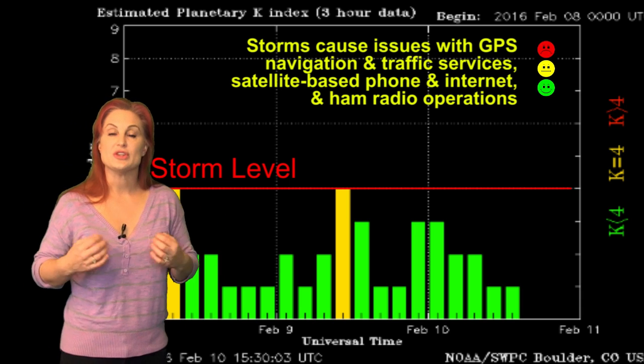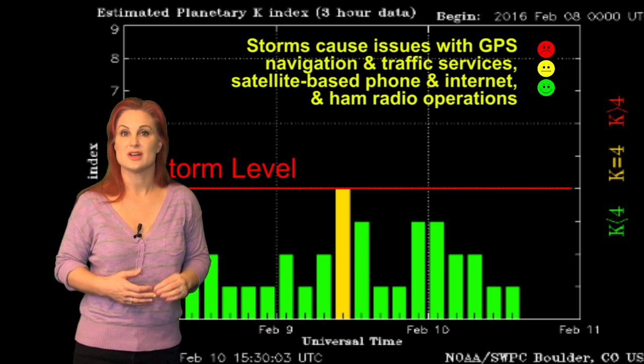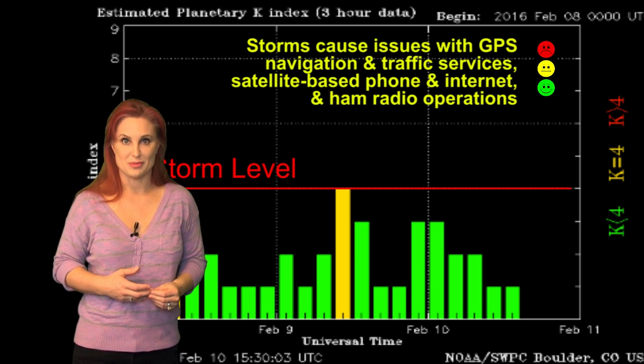The nice thing is that we do have a chance for some sustained fast wind coming at the end of the week that could pop us back up around storm level and keep us there for a little bit longer.